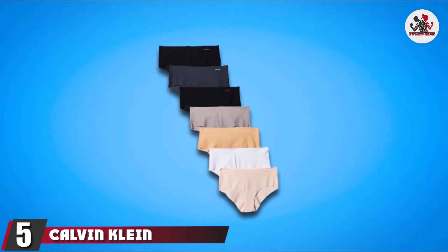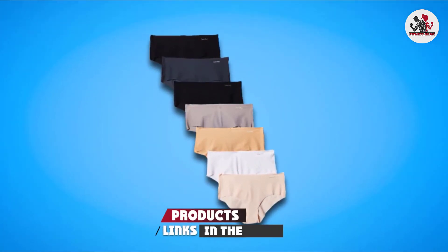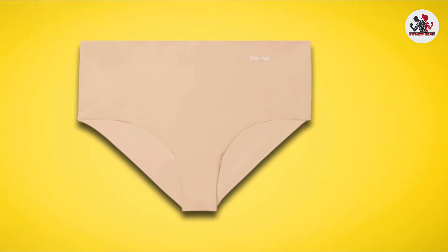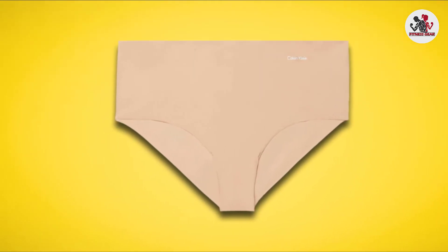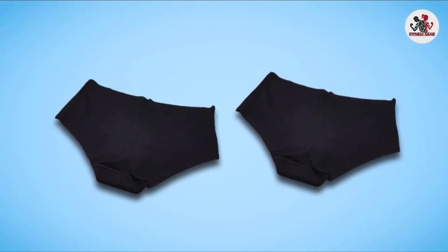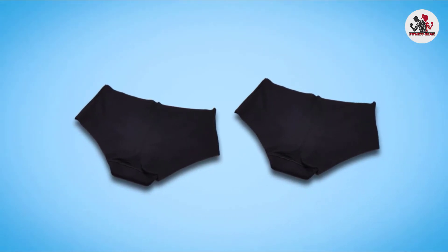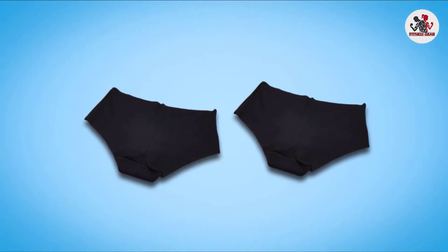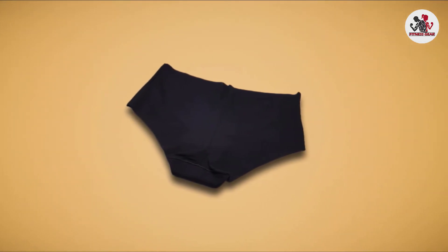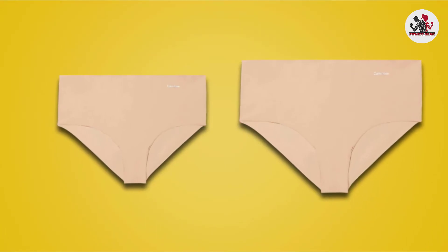The number 5 position is held by Calvin Klein Women's Invisibles Hipster Panty. Calvin Klein underwear is always made to be very comfortable and high quality. This underwear is specially designed for women who are looking for invisible underwear to wear with yoga pants. It is made with a combination of 72% nylon and 28% elastane, making it durable and lightweight. Calvin Klein Women's Invisible Hipster Panty is made with flat lock features so after wearing it will fit snugly with your skin and stay in place. It is also made with moisture controlling technology and allows air to easily pass through, which will keep you cool and dry for a long time.